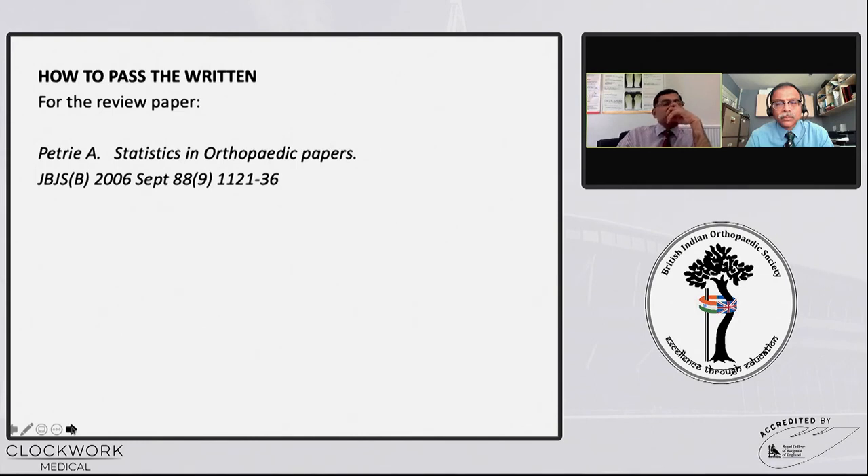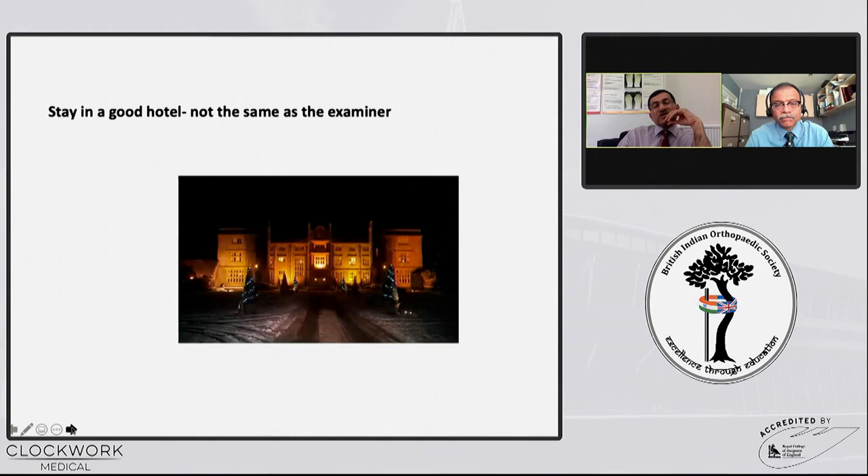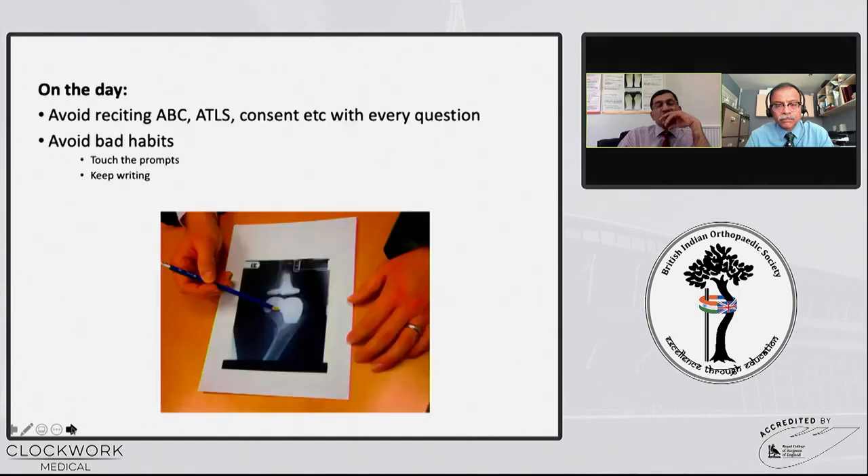Statistics is something important — I have included it as an additional reference for statistics in orthopaedic papers. Do stay in a good hotel, but do not stay at the same hotel as the exam. On the day, do not keep reciting things like ABCs and ATLS. Listen to the question carefully because everything is to answer that specific question and they are very specific. If there are props or an iPad, don't try to touch or use your pencil on the iPad or a computer.